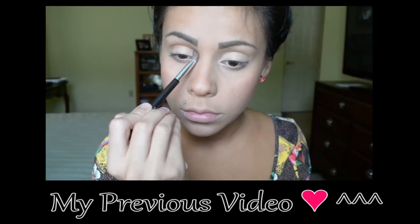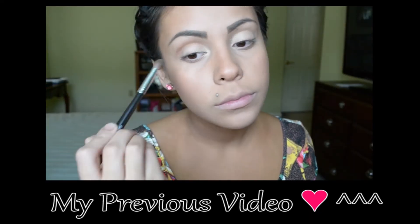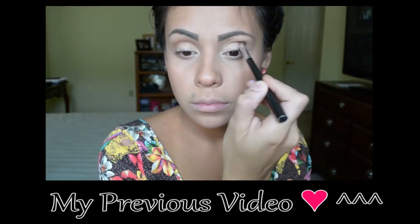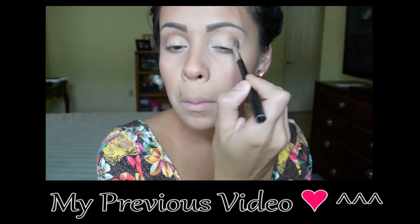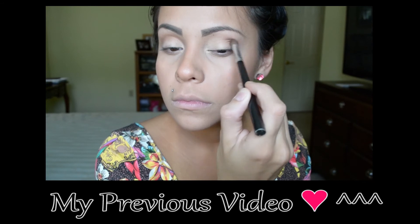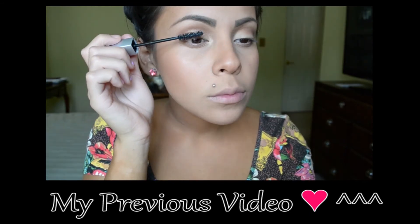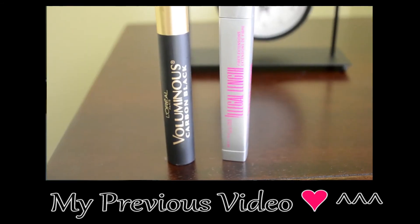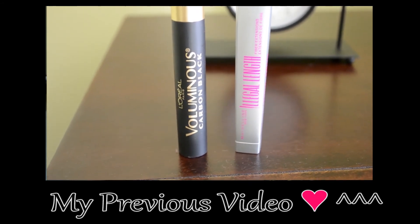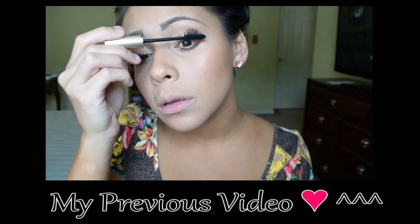If you don't have this quad, you can just use a bronzer or anything with an orange base and just add that to your crease — it looks very pretty but natural at the same time. Then I'm going to be loading on the mascara. I'm using Maybelline's Illegal Length and L'Oreal Voluminous in Carbon Black — two of my favorite mascaras, I love these.